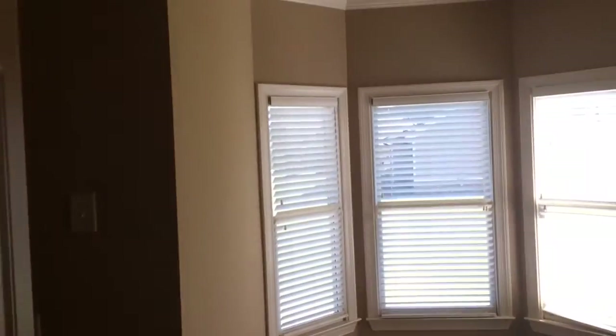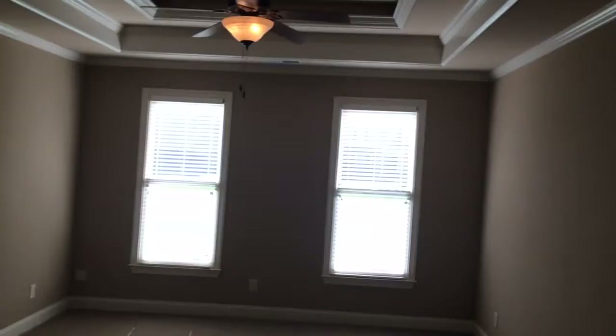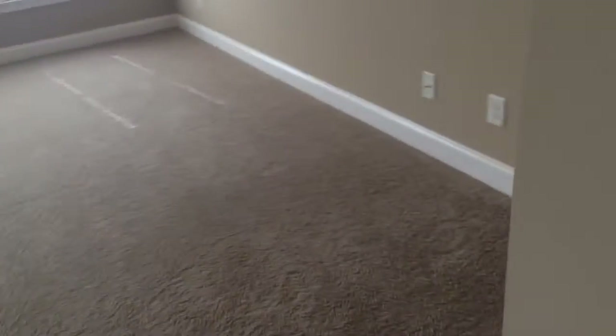Coat closet inside right of the main entry, and then the main master suite here. There are quite a few bulbs that need to be replaced throughout the home — a total of seven. But all in all, the home is very well kept, no abuse whatsoever, just minor wear and tear.